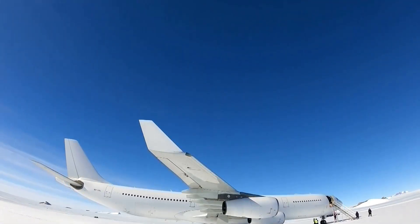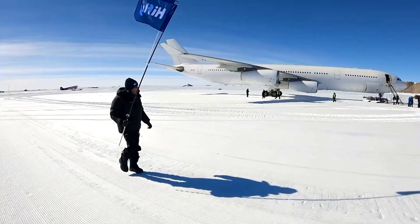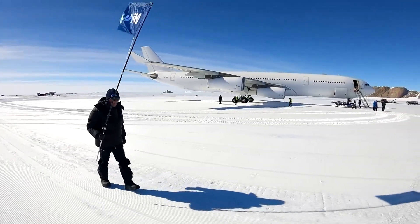Here we had some strong winds up to about 1,000 feet on final approach, then they rotated.